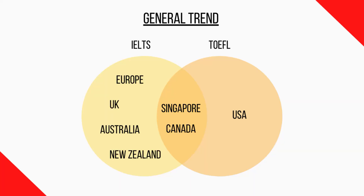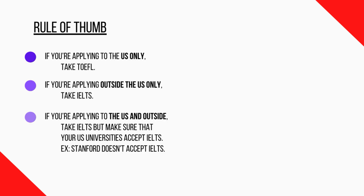Now, here is the general trend when it comes to choosing between these exams. Mainly, how you choose is based on your target area of study. As you can see in this Venn diagram, some countries accept IELTS, some accept TOEFL, and some accept both.